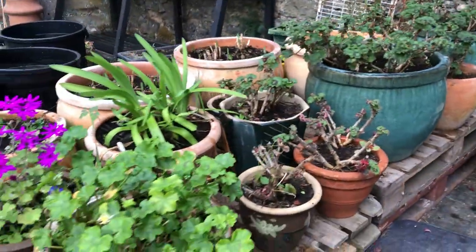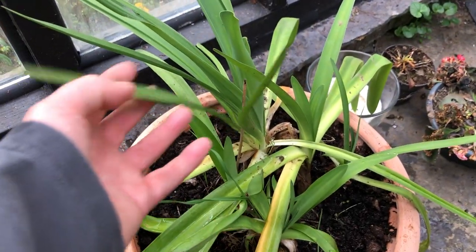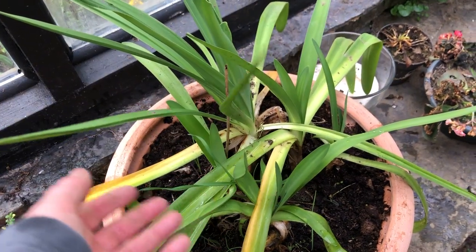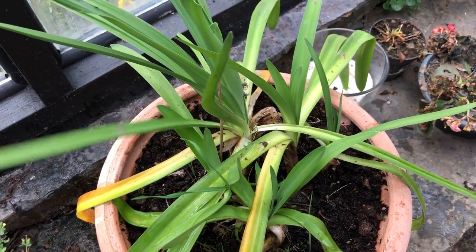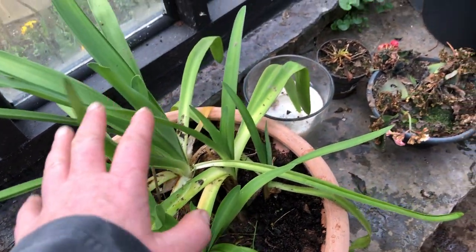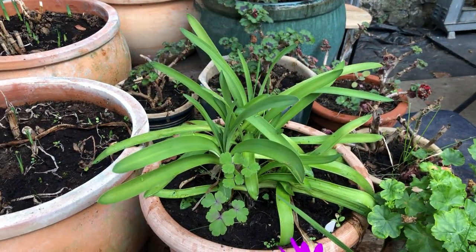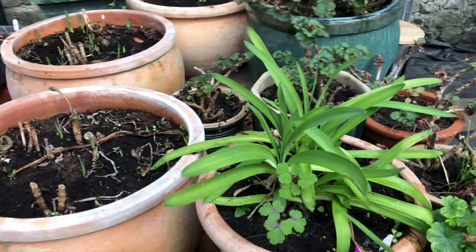My geraniums are doing really well. These are an agapanthus that I used to have outside — it's an evergreen one and it didn't like being outside. So I divided it up into four pots, and from one plant I got four, and they're doing really well in the pots.